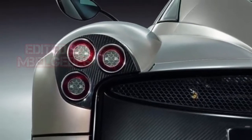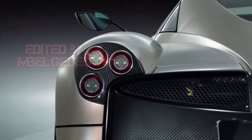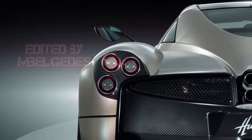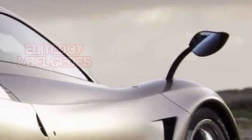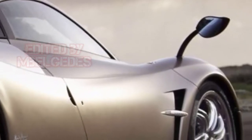As those of you following our Pagani stories closely know, the open-top incarnation of the Utopia has already been shown to customers during a private presentation. Despite the event having taken place back in late July, we have yet to see the Roadster publicly. The carmaker used the occasion to inaugurate its new factory which, located close to the old shop, boosts Pagani's annual production capacity from well under 100 to 300 vehicles.